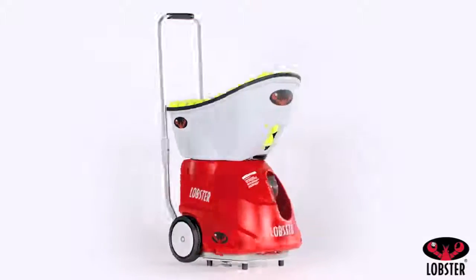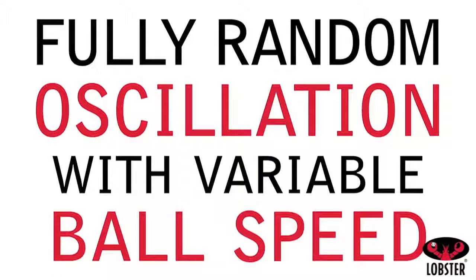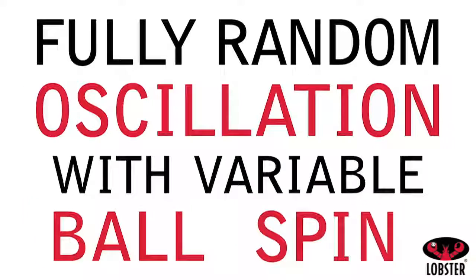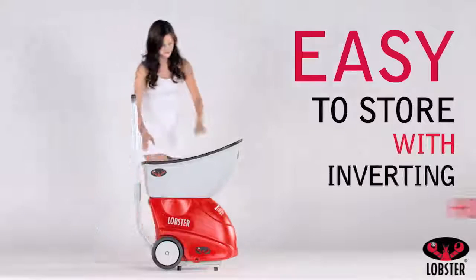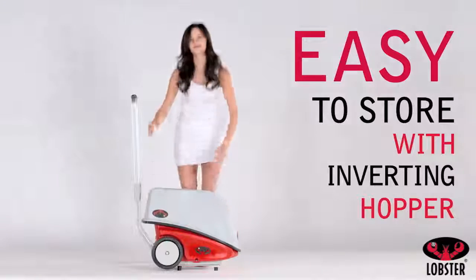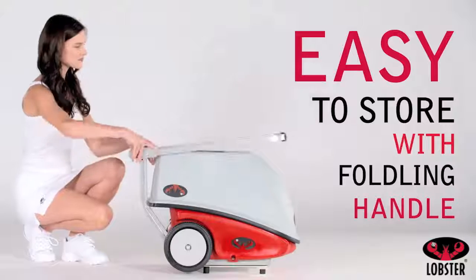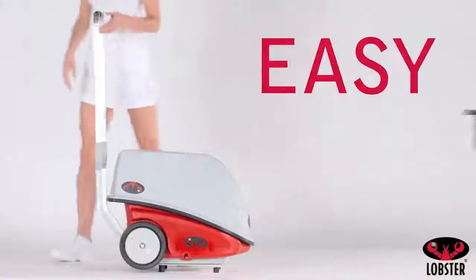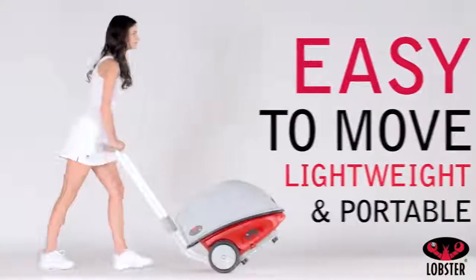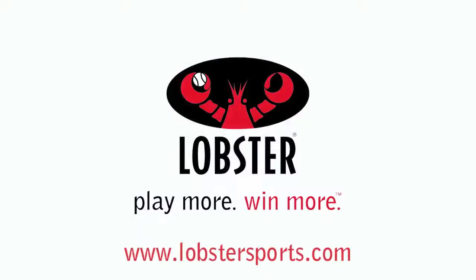The Lobster Sports Elite Grand tennis ball machines feature fully random oscillation with variable ball feed speed and spin. The well-designed machines are easy to store with an inverting hopper and a folding handle, which also make it simple to transport in your car or store in your garage. The lightweight machines are easy to move on and off the court. Elevate your game with Lobster — play more, win more. Visit lobstersports.com today.